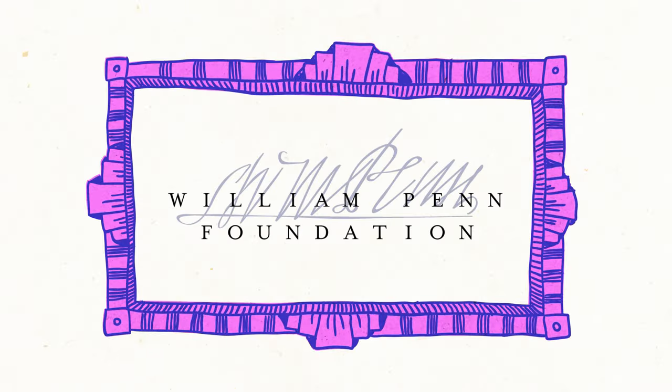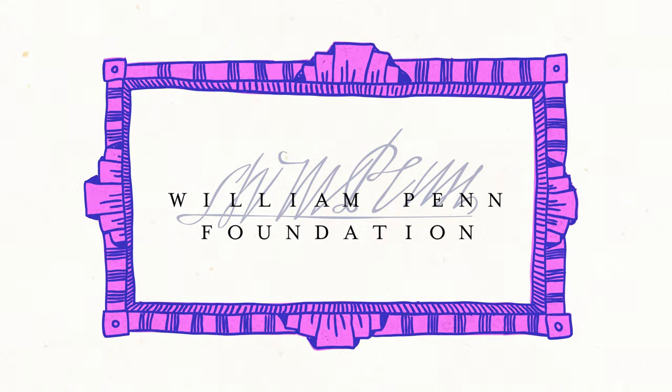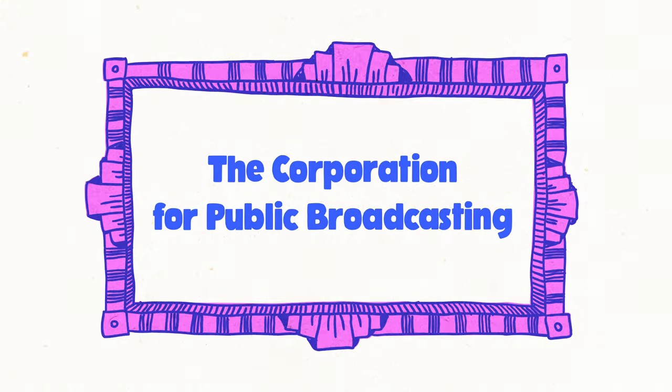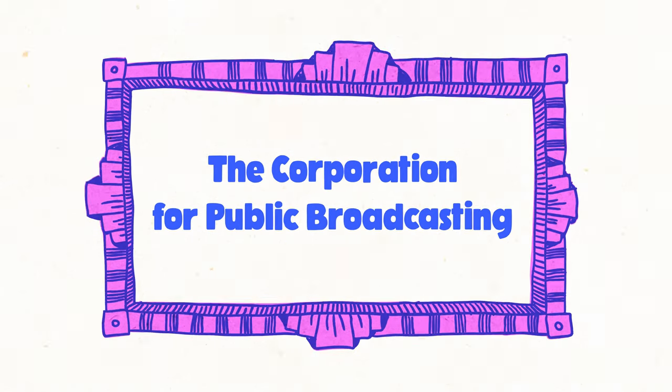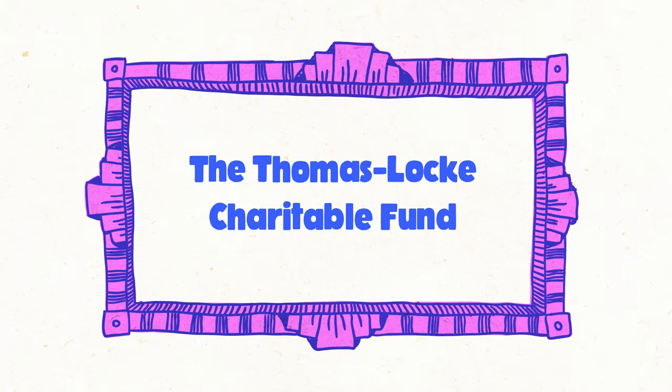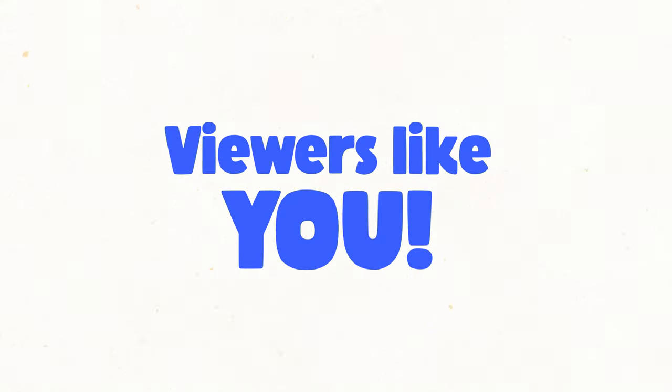Lead support for this program has been provided by the William Penn Foundation, with additional support from the Corporation for Public Broadcasting, the Sidewater Family Foundation, the Thomas Locke Shareable Fund, and viewers like you.